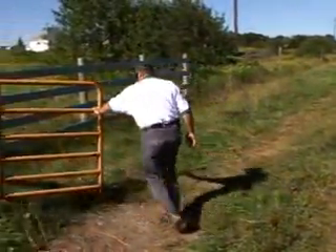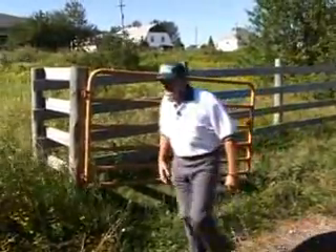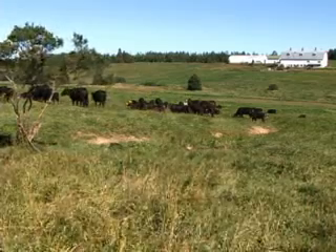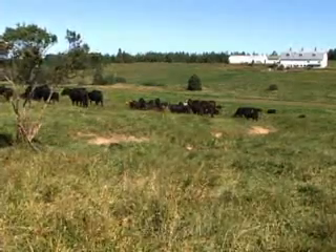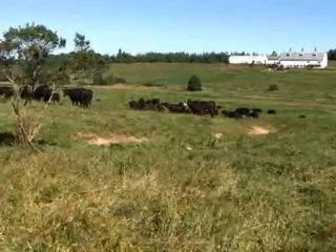Under these environmental conditions, we're totally different from the rest of the state. We've got about six months of the year that we've got to cram a whole year's worth of work into, because we typically get close to 200 inches of snow up here. So by doing that research under these environmental conditions, the producers in the Upper Peninsula should have better confidence in the work that's done.